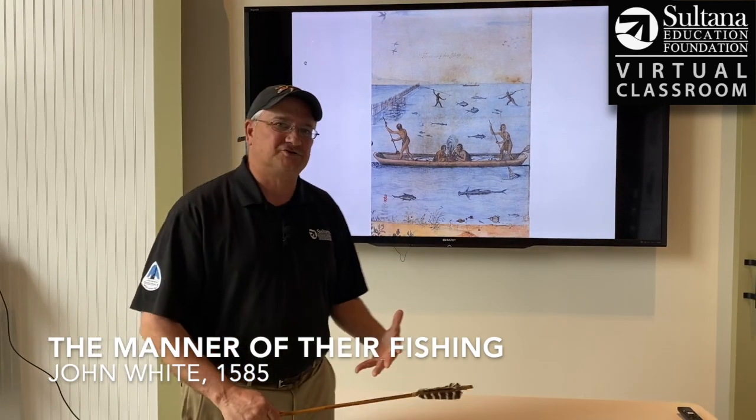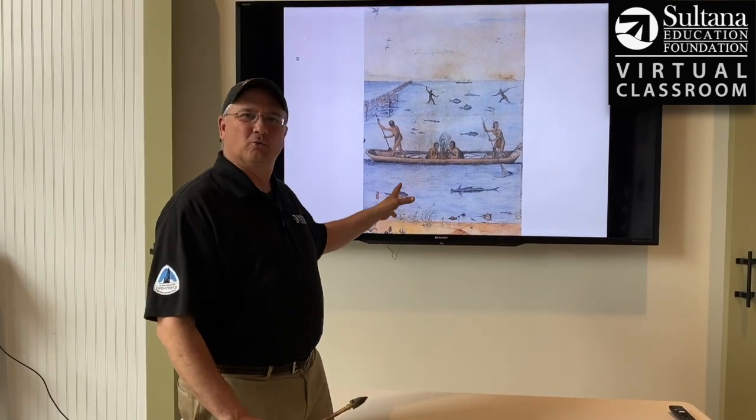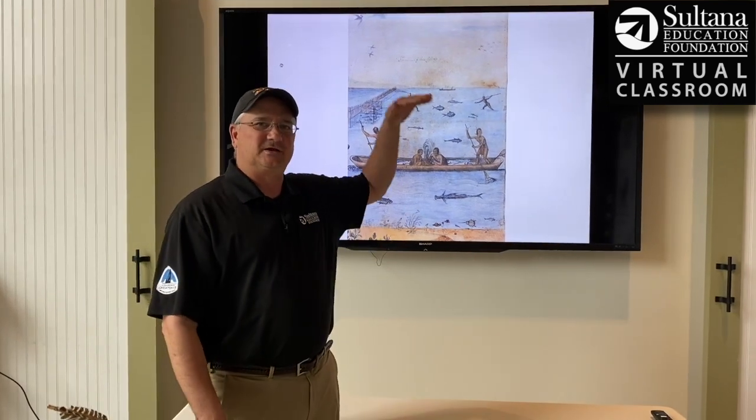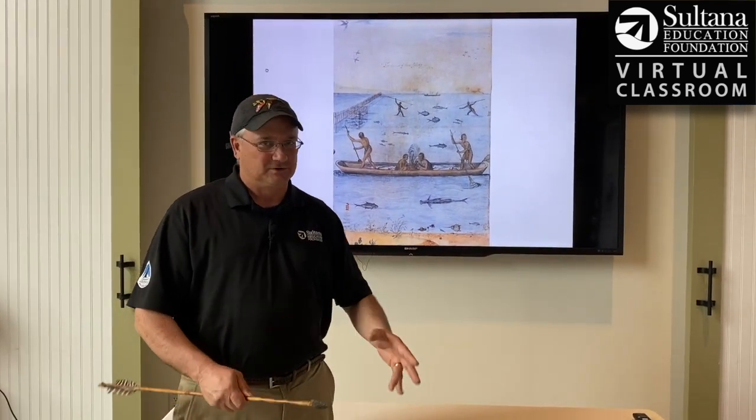John White traveled to the ill-fated colony of Roanoke and one of his jobs was to make watercolor paintings of what he saw. This fishing scene is really one of the more iconic works that he produced during this time. So what I'm going to do is basically take you from top to bottom and look at some of the salient features of this really famous image.